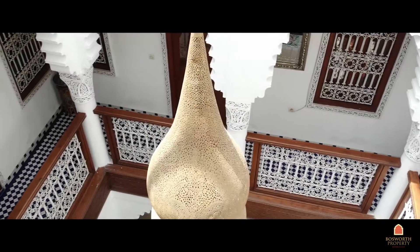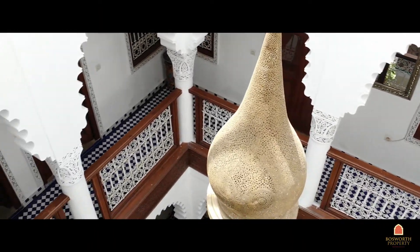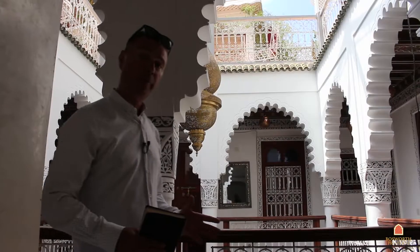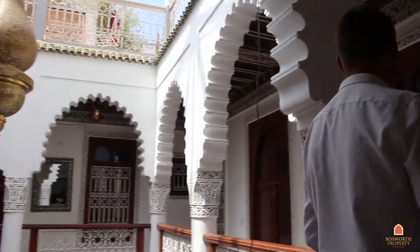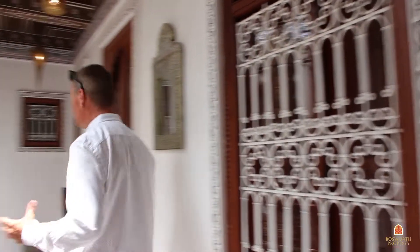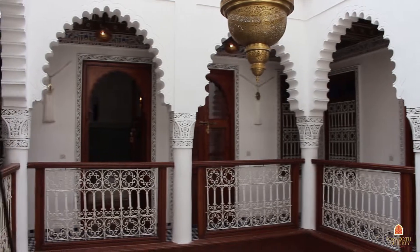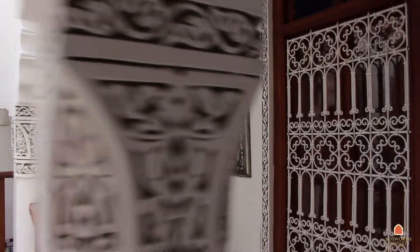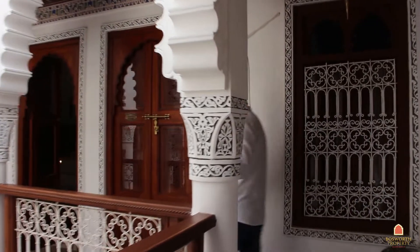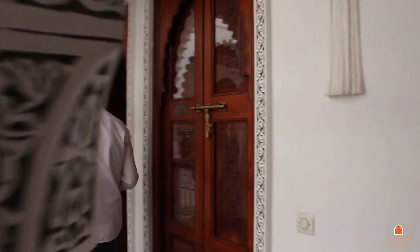This is a really great opportunity — a fantastic investment here in this area. Here we are on the first floor of this fabulous Riad. It's actually really nice, as you can see — sunlight streaming in. There are four ensuite rooms on this level and three downstairs. It's in fantastic condition — everything works, everything is in top order, with air-conditioning in all of the rooms.